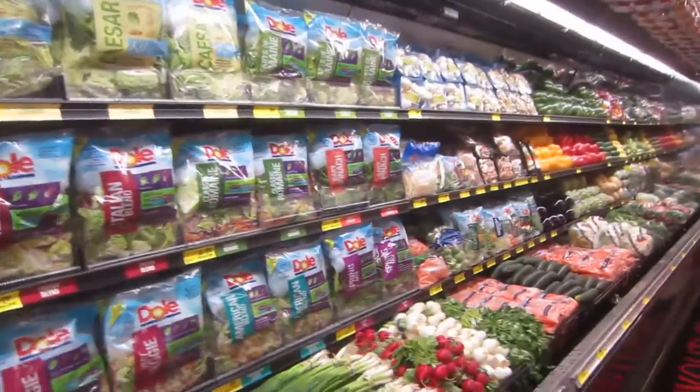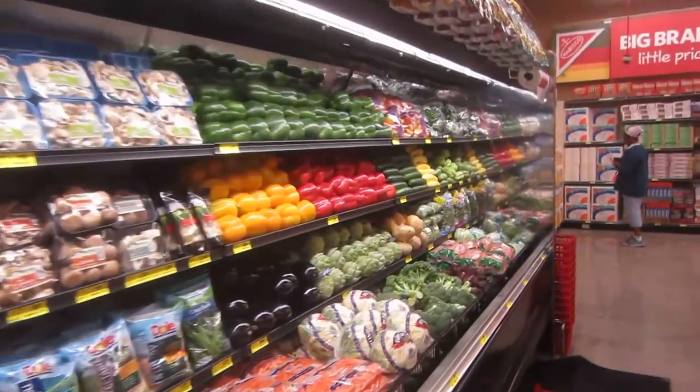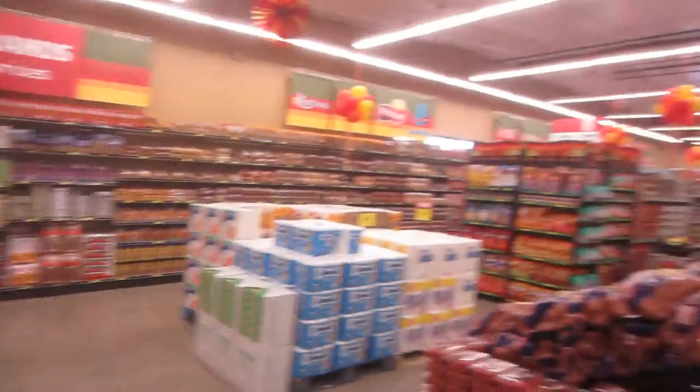And again we have the five and a quarter inch flat bottom rack. And that's how it looks. That's the produce department.